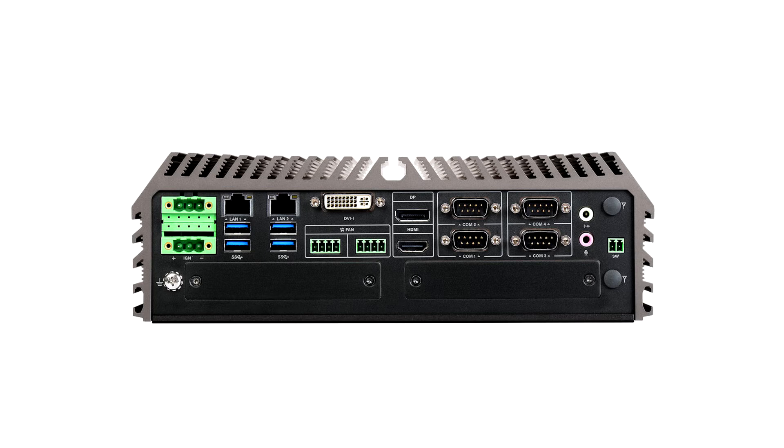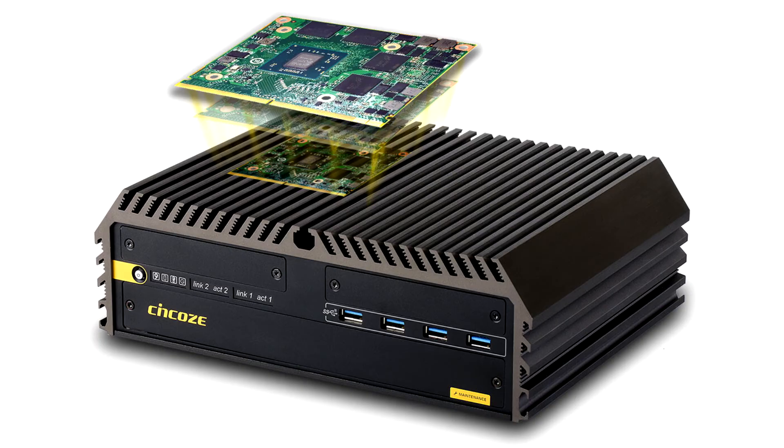The GM1000 can be configured with a range of 9th/8th generation Intel CPUs, including Xeon and Core i up to 8 cores. It supports dual-channel DDR4-2666 MHz SO-DIMM up to 64GB.